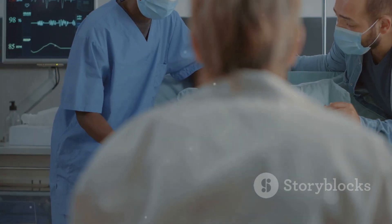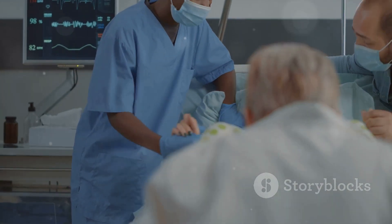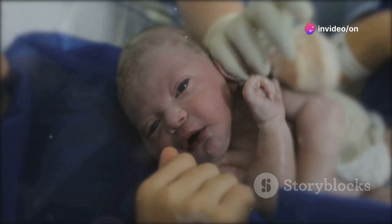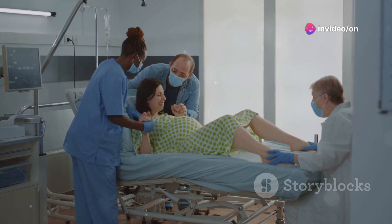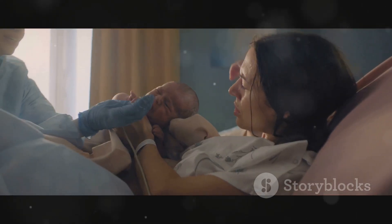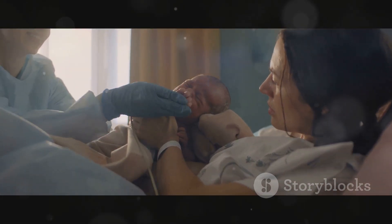The second stage is the pushing stage — the moment you've been waiting for. It's when your baby is actually born. Some women push for just a few minutes, others for hours. It's incredible how the body works to get that baby out into the world.